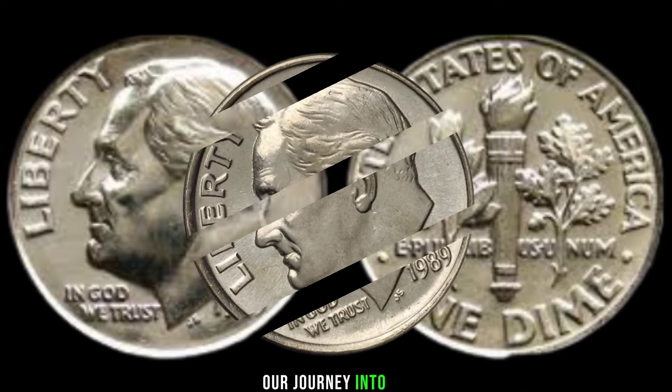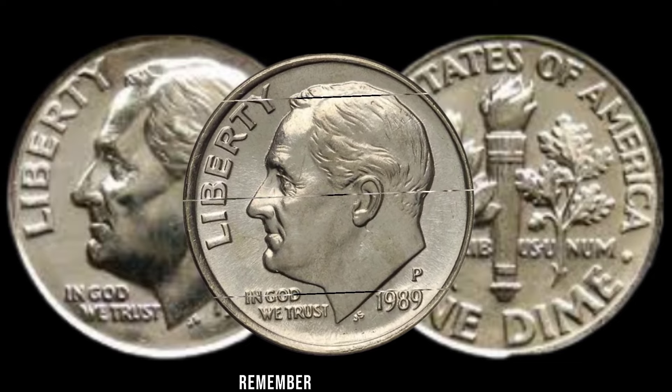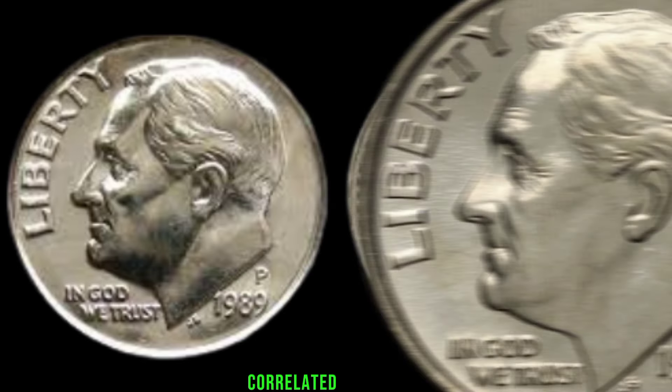As we wrap up our journey into the hidden value of the 1989 P1 dime, remember to subscribe, like, and hit that notification bell for more intriguing coin-related content. Who knows? You might just have a small fortune in your pocket without even realizing it.